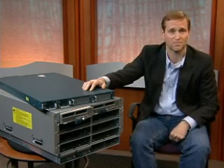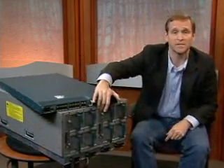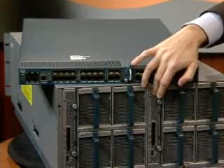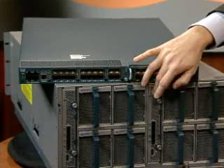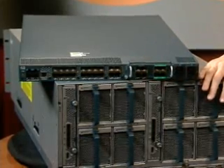The Cisco UCS 2100 series fabric extenders are found on the back of the enclosure. They extend the I/O fabric into the blade server enclosure, providing up to four 10-gigabit per second connections between the blade servers and the fabric interconnects, simplifying diagnostics, cabling, and management.